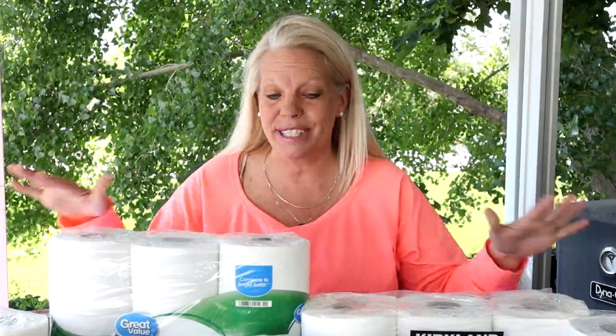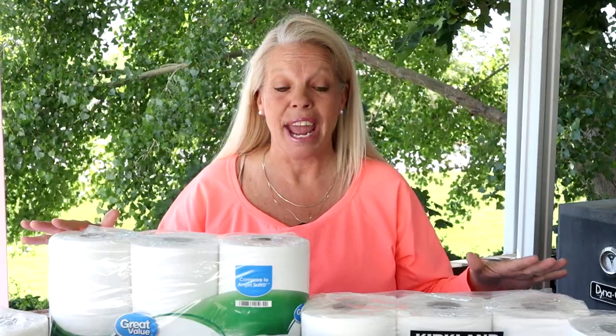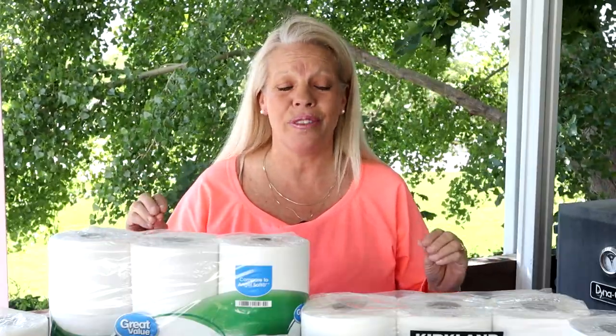So I wanted to find out for myself. We've got six different varieties of toilet paper and we are going to break this down between three important factors: one, cost; two, softness and effectiveness; and three, the way that it breaks down. It's so important that your RV toilet paper breaks down so it doesn't get stuck on those sensors.